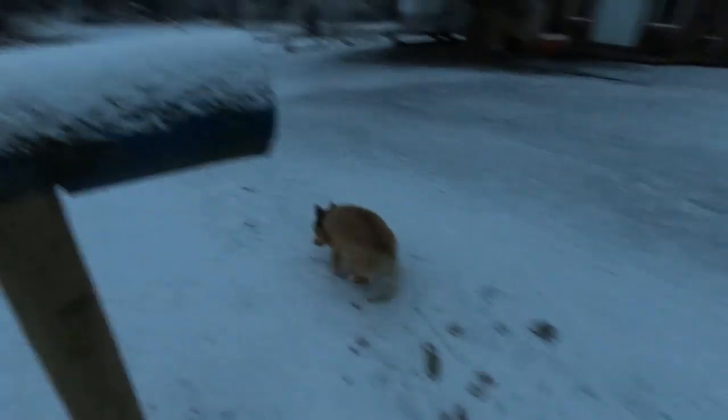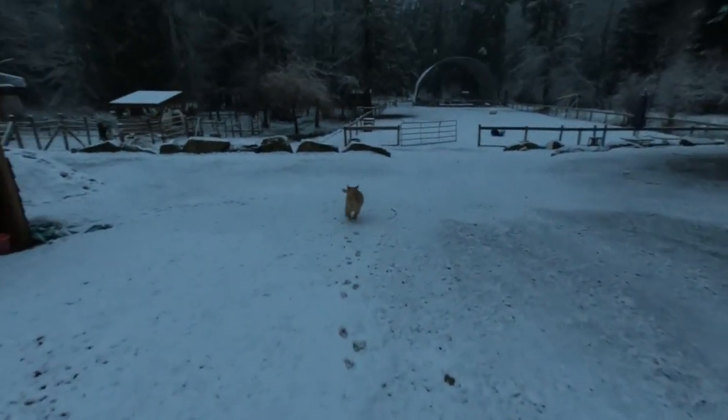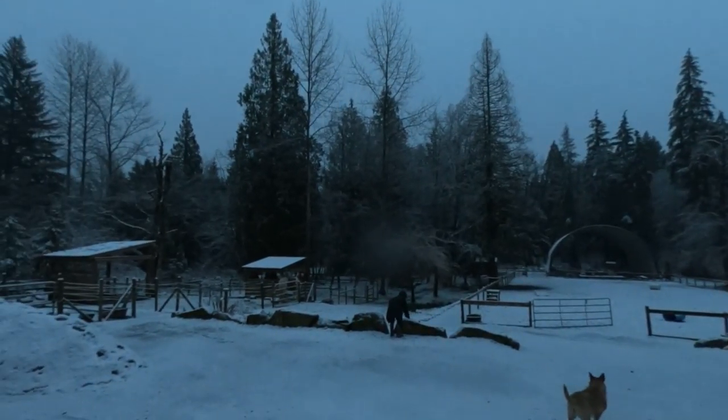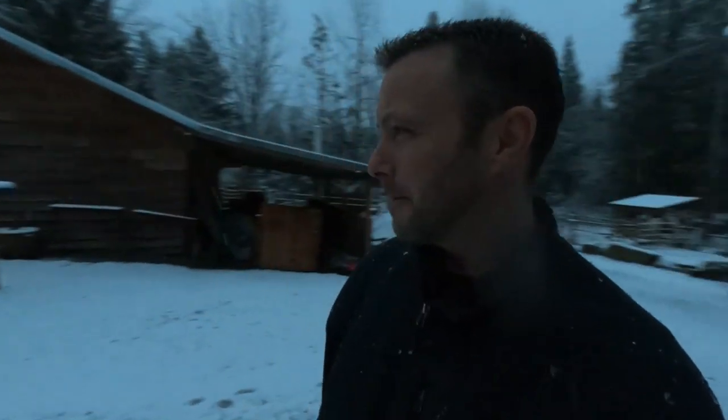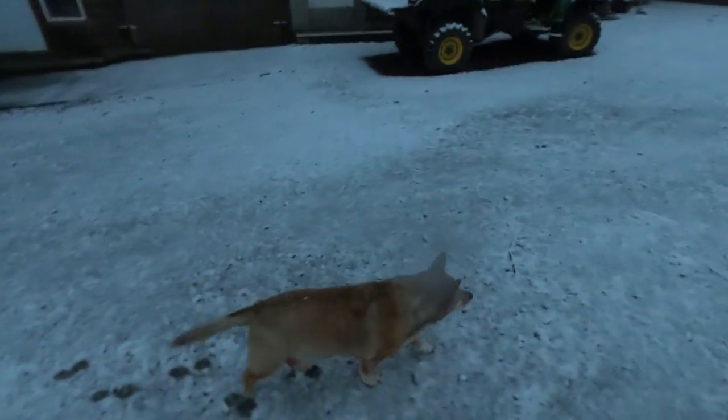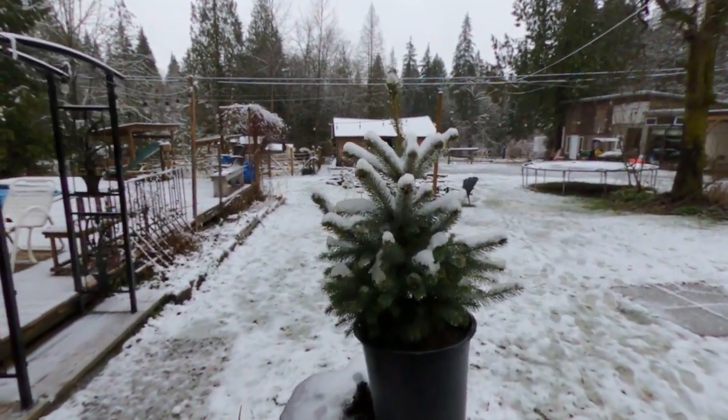Well Zeus, what do you think of the snow? Our first snow of the year — it's a good day. We'll probably go back to rain now, but it looks cool early in the morning when it's still dark. Zeus likes the snow. Okay, moving on with the day.